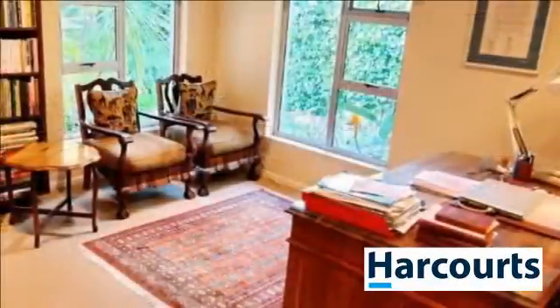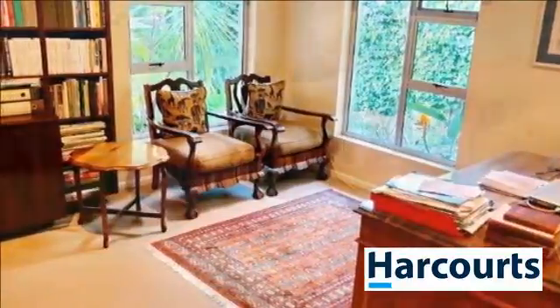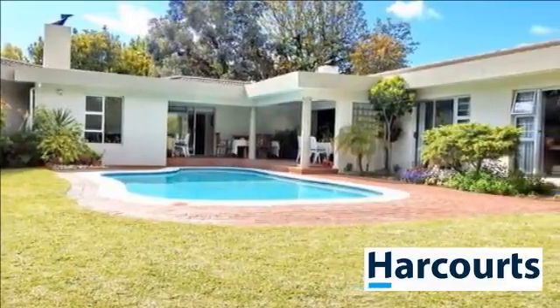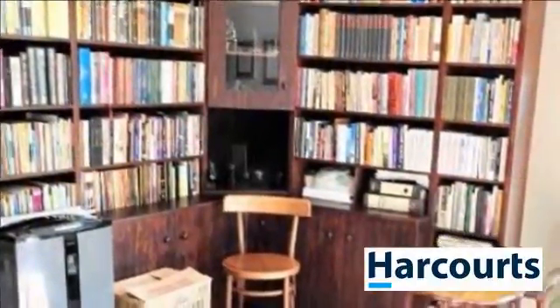The five bedrooms are large with built-in cupboards. One of the rooms offers an en-suite bathroom with shower, basin, and toilet. The main bedroom is extremely large with lots of built-in cupboards, and the en-suite bathroom is modern.